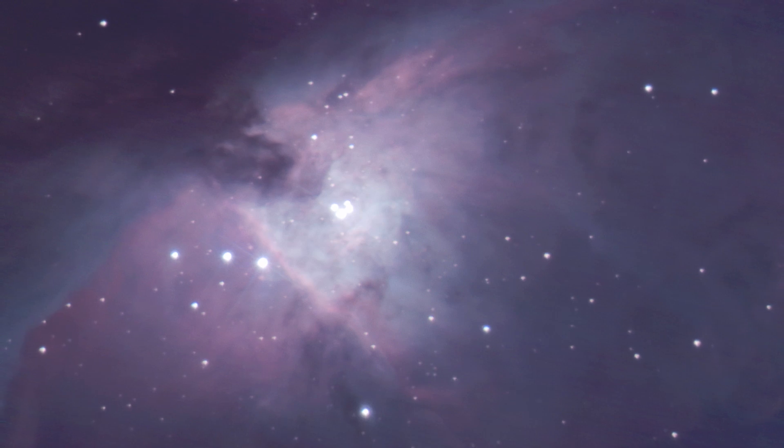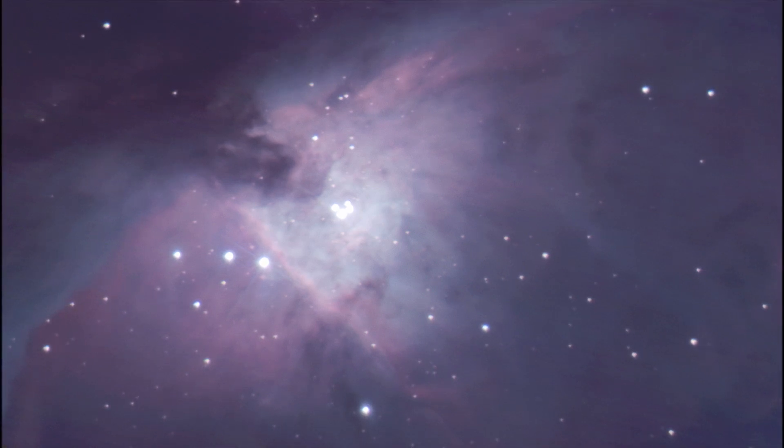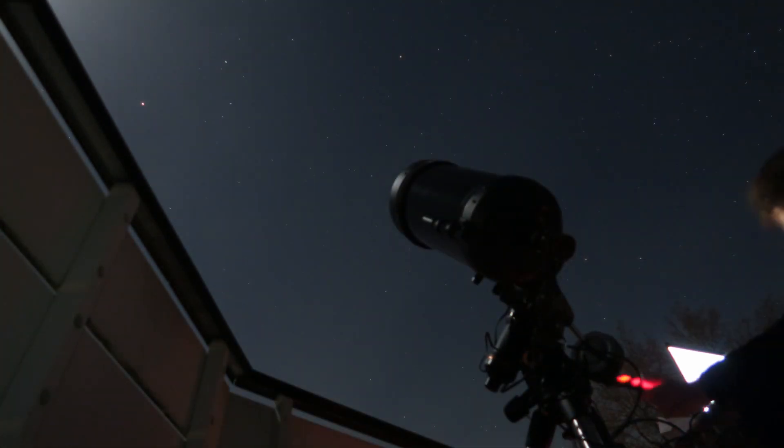The only thing that makes it hard to take images of this relatively bright object is the cloudy winter weather. Clear nights at this time of year are rare where I live. After my last recording session of Mars — click the link for that video — I tried to take some shots of the Orion Nebula.